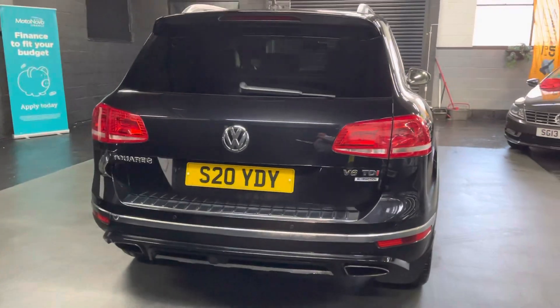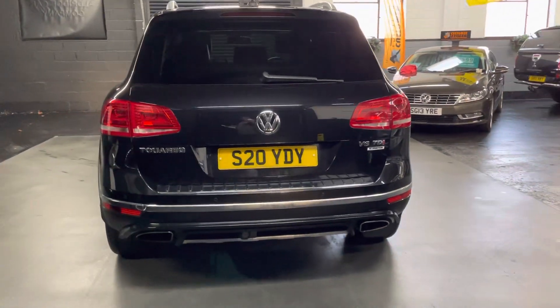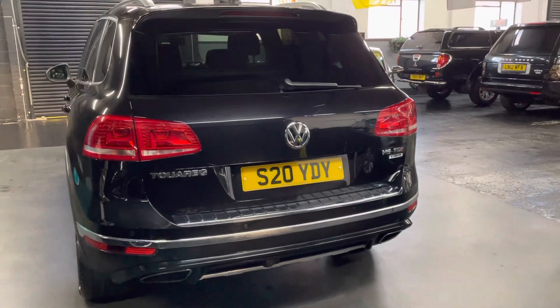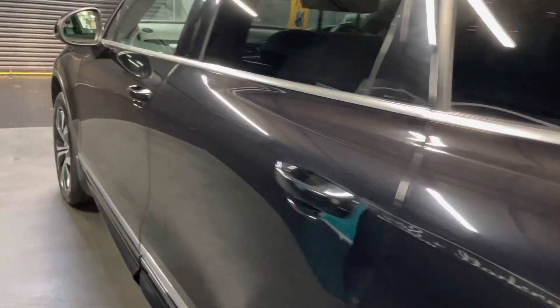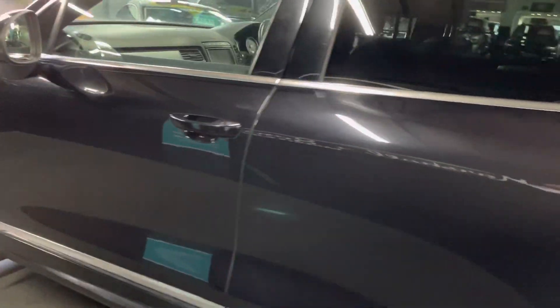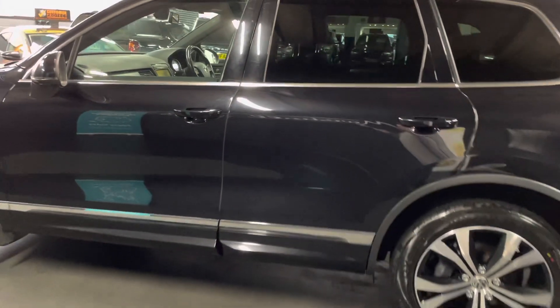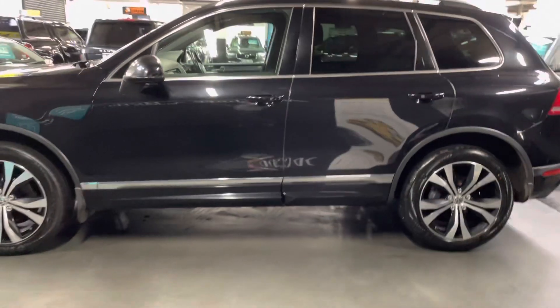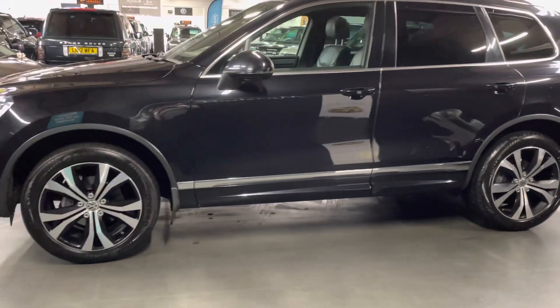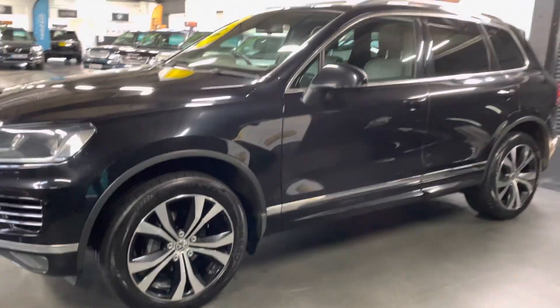This one is ULEZ compliant and the plate does come with the car. It's got rear parking sensors, front parking sensors, and auto lights. It's got the tilt and slide panoramic sunroof, heated front seats, and keyless start. The colour of the car is deep black pearl.